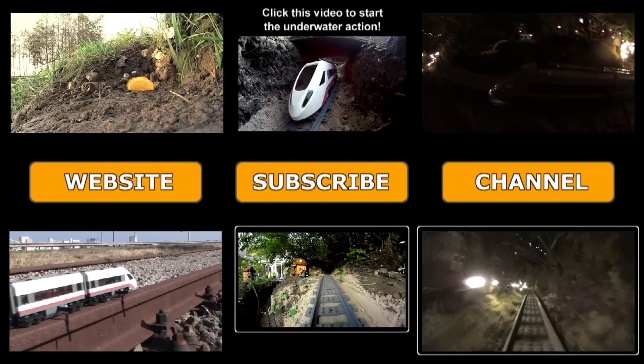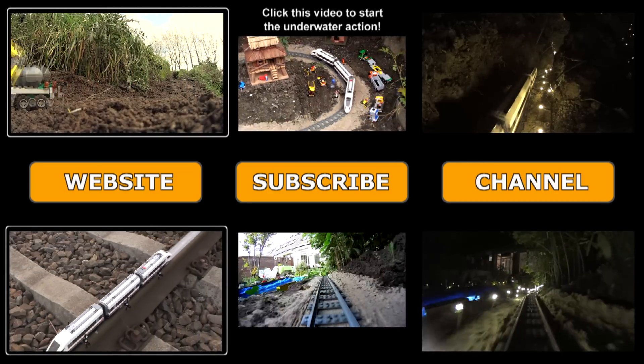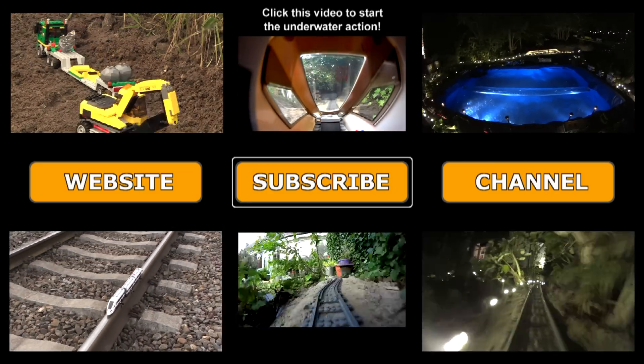Or take a fast ride inside the train. Make sure you've seen the previous 2 videos as well. And don't forget to subscribe.